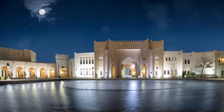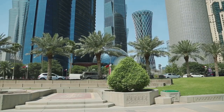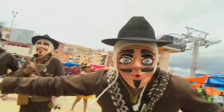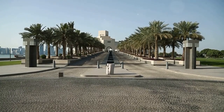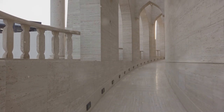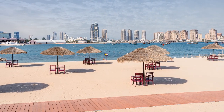5. Relax at Katara Cultural Village — a hub of arts and culture. Katara Cultural Village is a vibrant cultural hub that showcases Qatar's commitment to arts and heritage. This sprawling complex features an amphitheatre, art galleries, theatres, and performance venues, hosting a variety of cultural events and festivals throughout the year. Stroll through the beautifully landscaped grounds, visit the traditional Qatari architecture, and explore the numerous exhibitions and workshops. Katara also offers a serene beach where you can unwind and enjoy water sports.